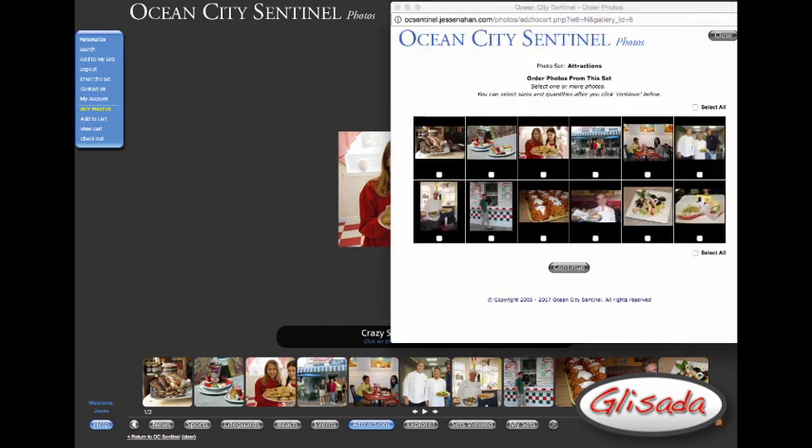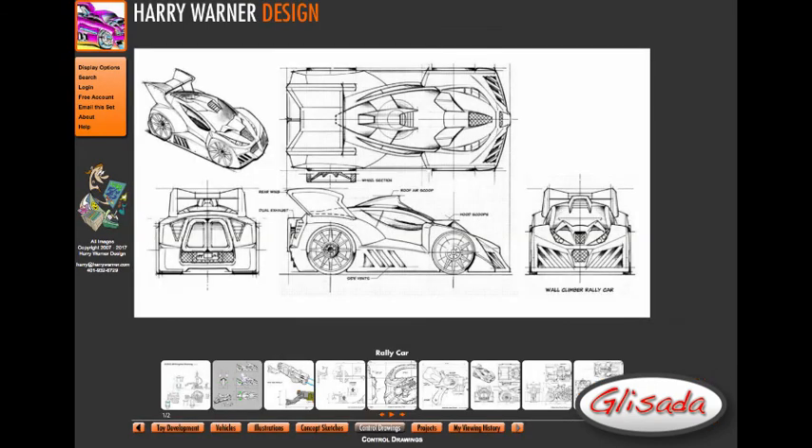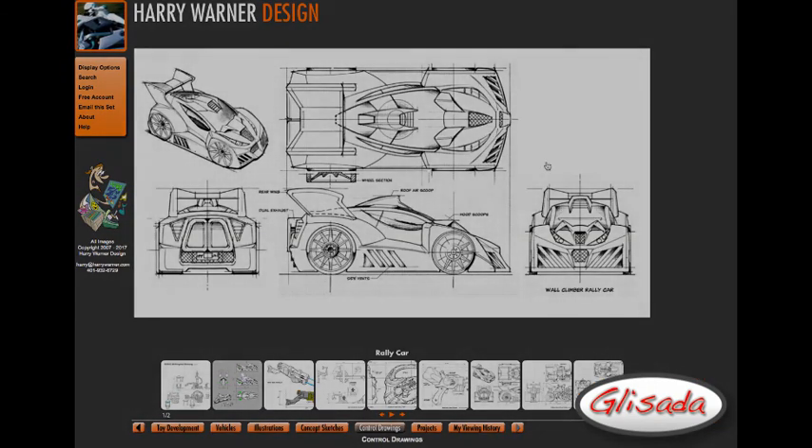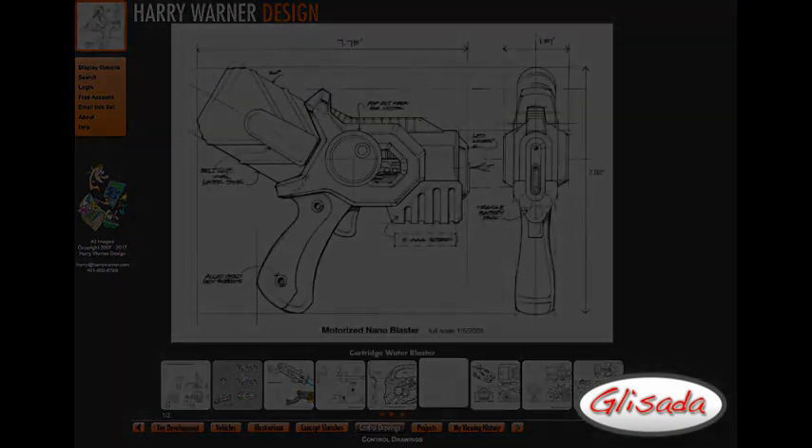Individuals can have their own accounts on a Glissada site to keep track of photos and sets that they have viewed. This was designed for photo editors and company archivists, as well as the general public who might want to keep up with the local football team's photos. I had planned to launch Glissada as a product, but my analysis of the marketing hurdles led me to shelve that idea.